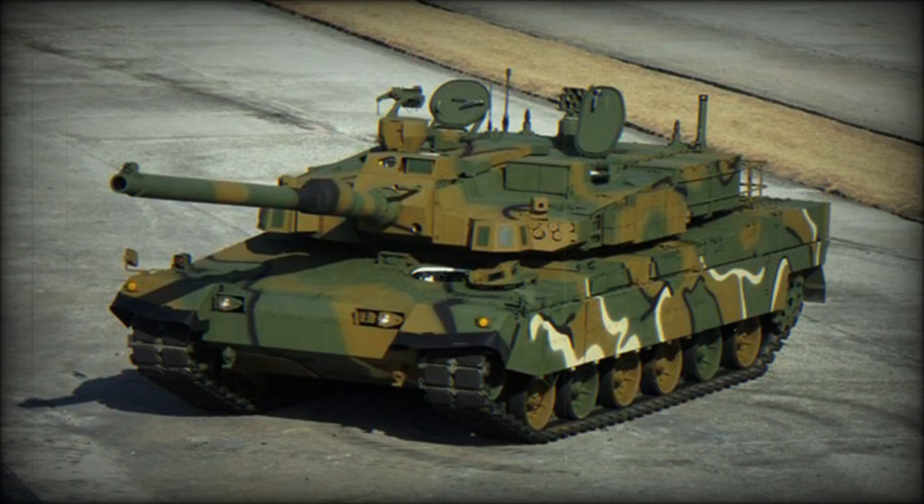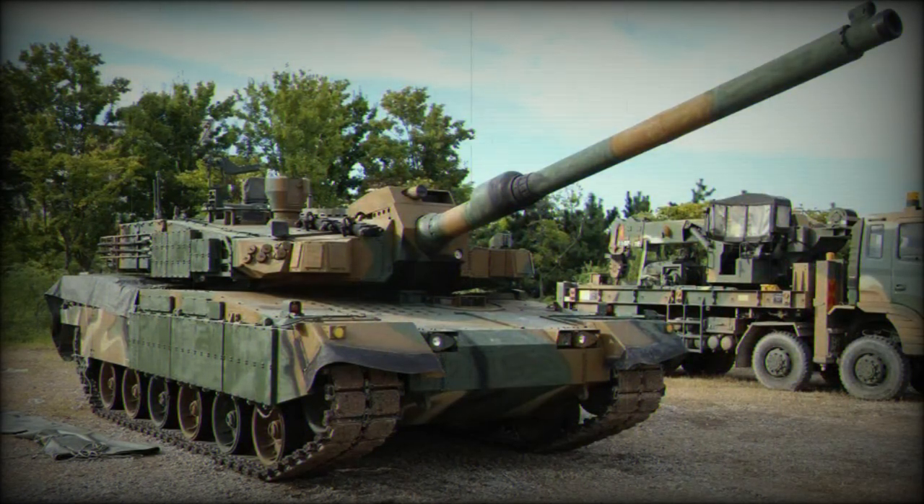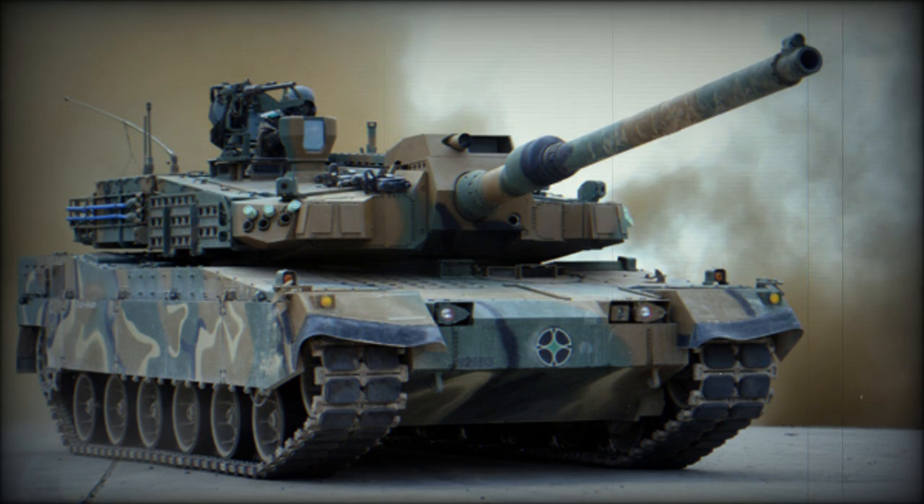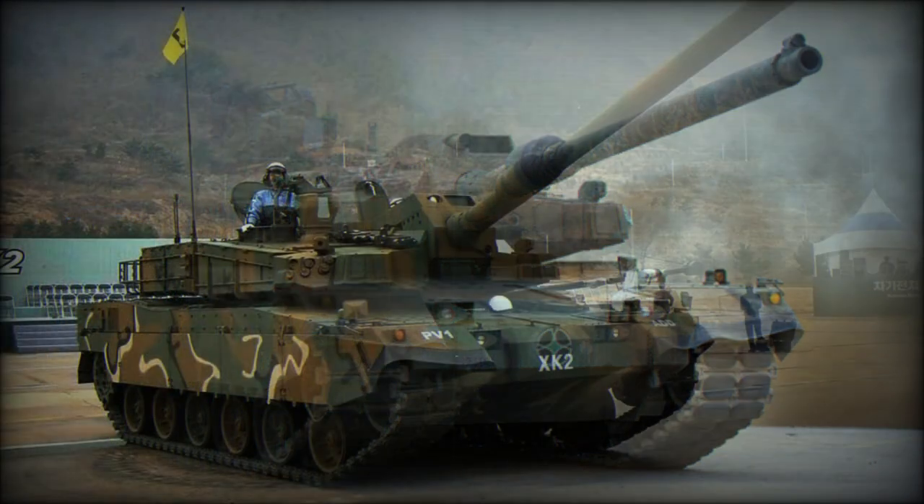Maximum rate of fire is 15 rounds per minute, though in real combat conditions the rate of fire is significantly lower. A total of 16 rounds are stored in the autoloader, with the remaining 24 rounds stored inside the hull. The tank also has a very advanced fire control system, allowing it to track and engage not only main battle tanks but low-flying helicopters as well.